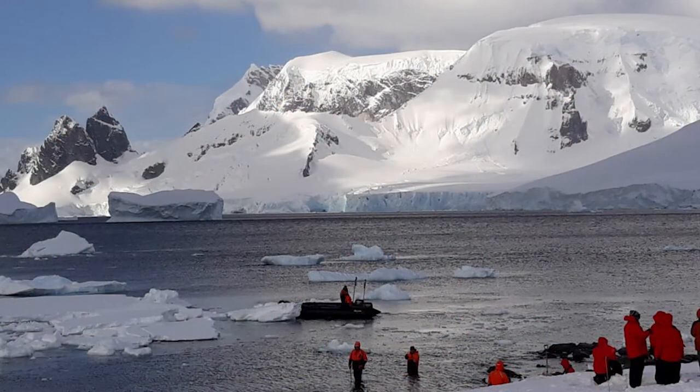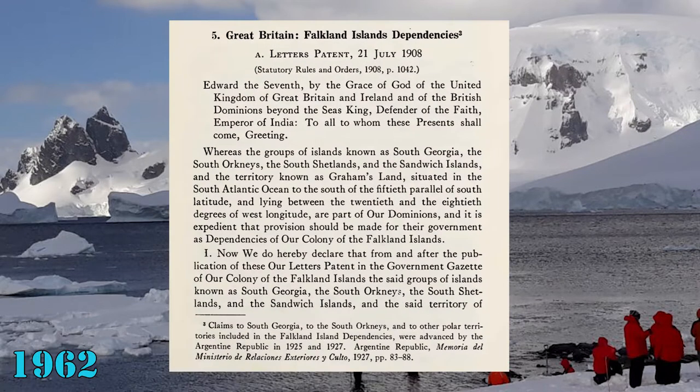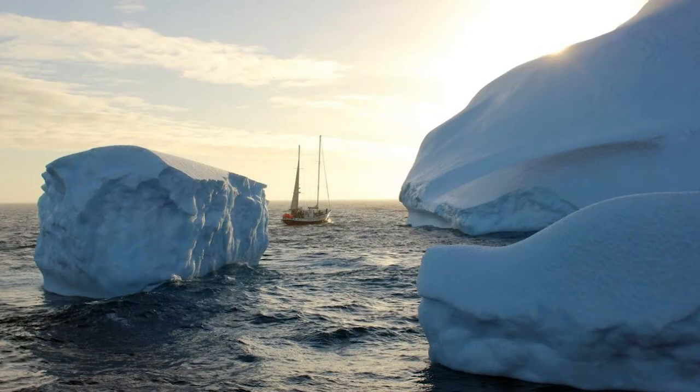The territory was officially established in 1962, even if the UK's formal claim dates back to 1908 via the Falkland Island Dependencies Letters Patent. There is no permanent population in the territory, mainly because of the hard weather conditions around the year.